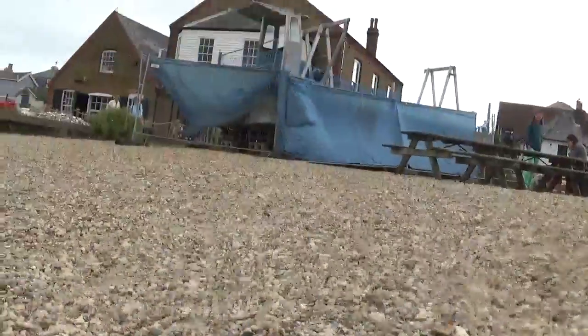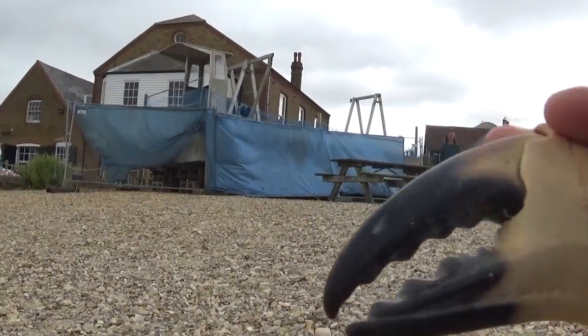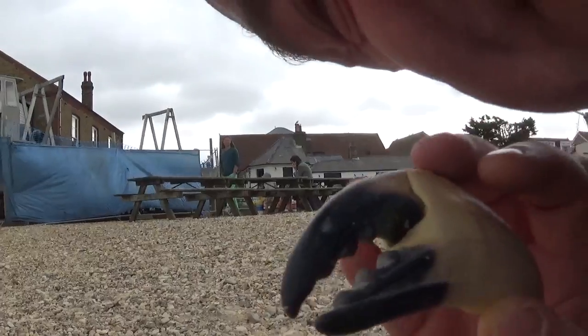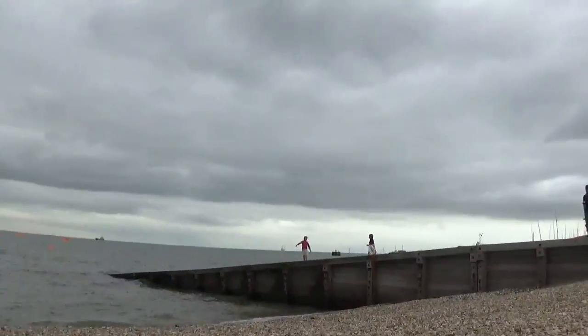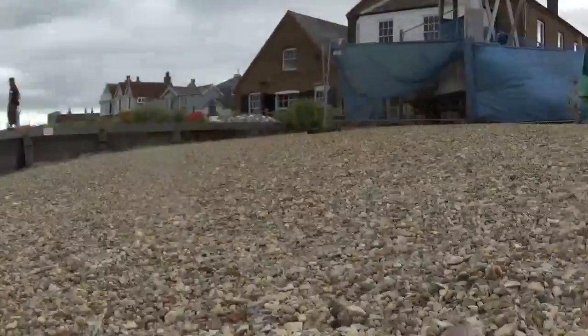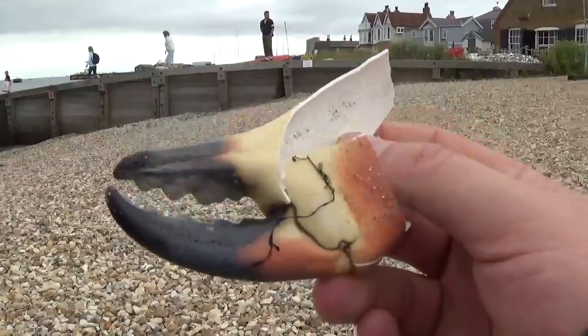Here's the claws! Look at this, how cool is that? Wow, found the crab's claw. Let me turn the screen around again because I can't see what I'm doing — right, that's better, I can see what I'm doing now.